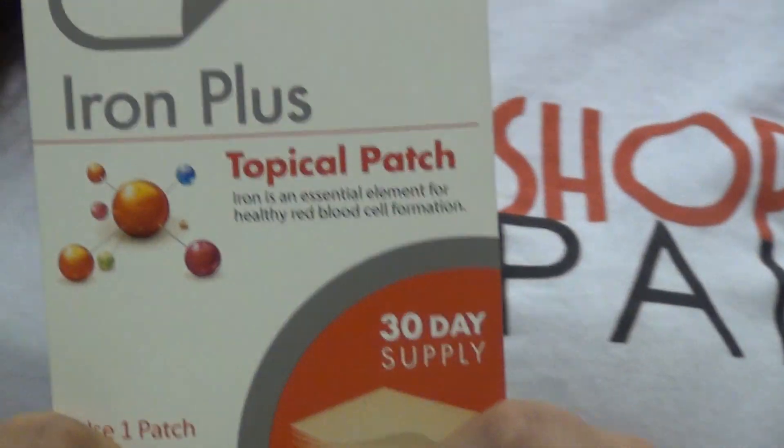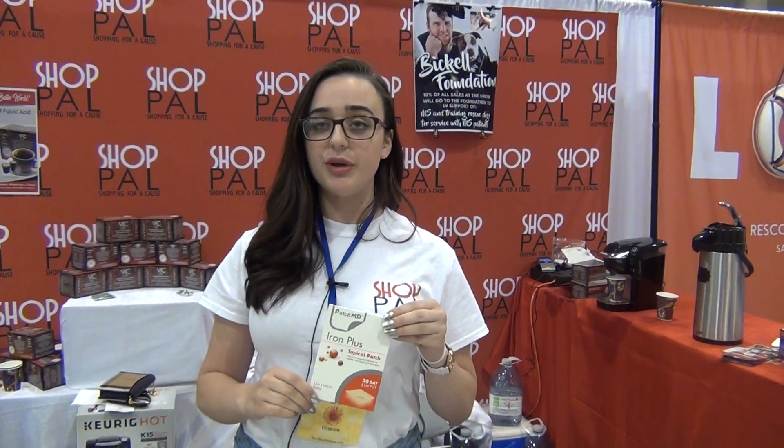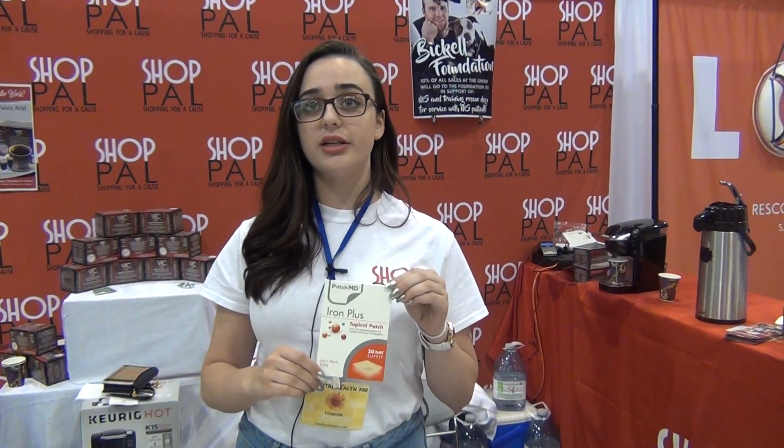The Iron Plus patch. I think every woman should be on an Iron Plus patch because it's so important for all of our daily functions. And just like the B12, iron is very hard for the body to digest in most forms. By putting it in patch form, it means you can get more out of your iron.